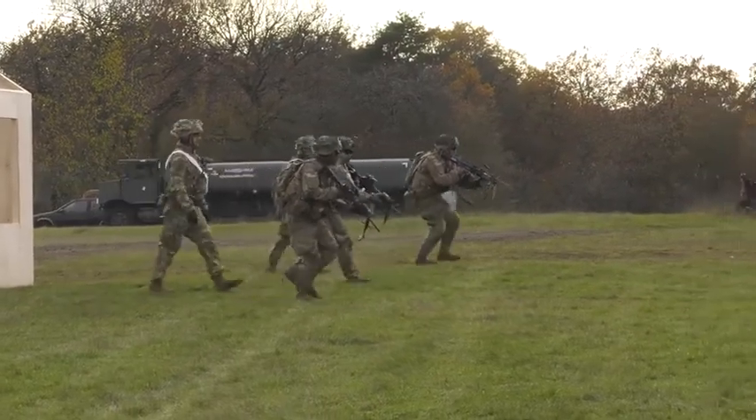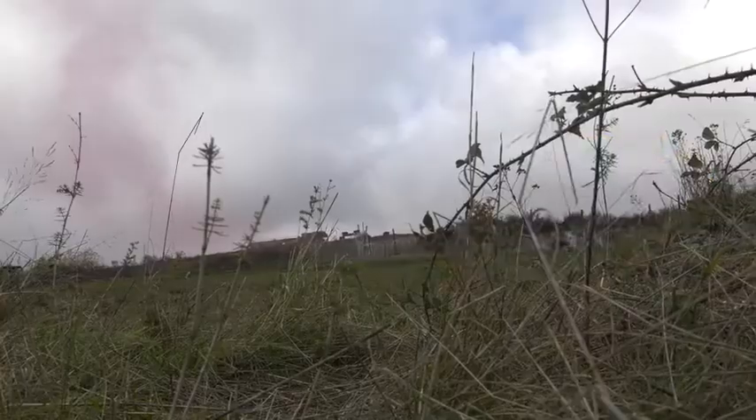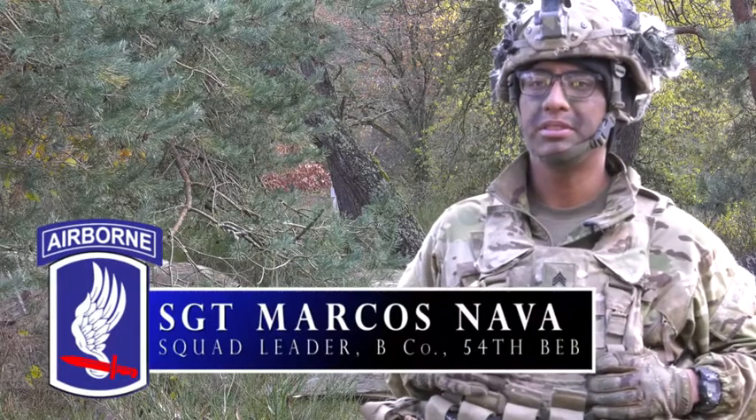My paratroopers are getting better every day of training. It's a pleasure to see them progress through the exercise and even through the adverse weather. It's a new experience working in this kind of environment, but the training's pretty good.